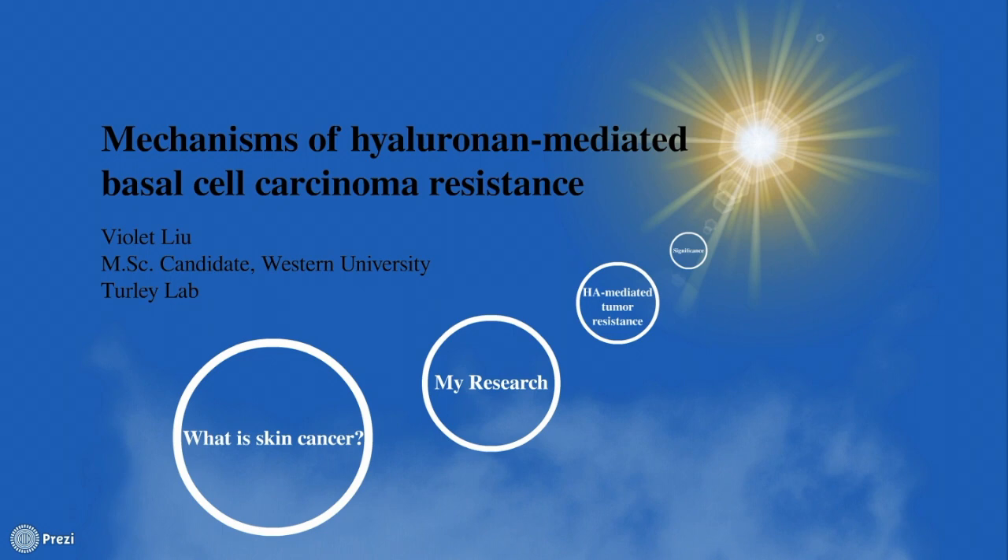Hello, everyone. My name is Violet, and I'm a graduate student from Dr. Yvette Turley's lab. My project focuses on investigating the mechanism of a preventative measure for basal cell carcinoma.